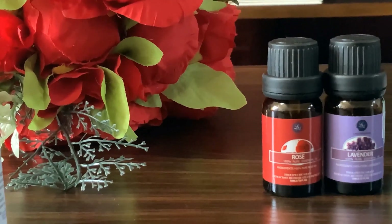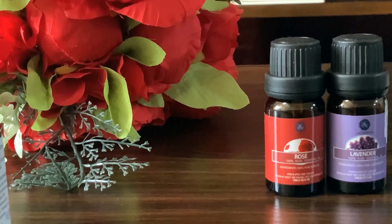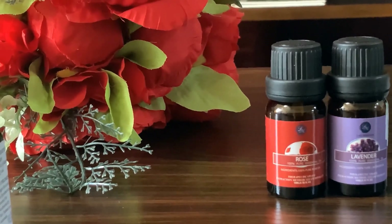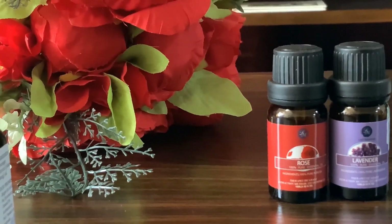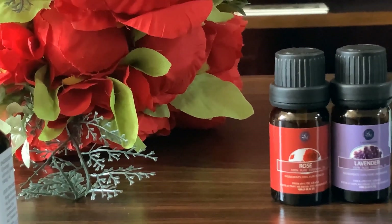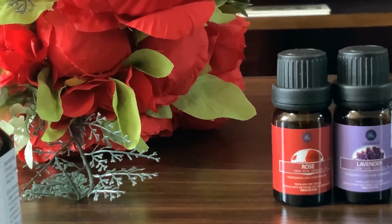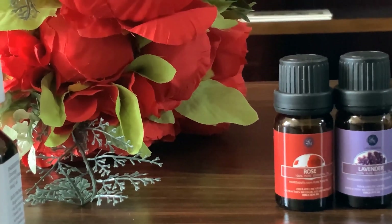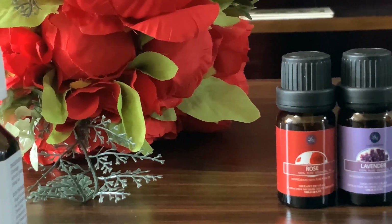Rose and lavender I mainly use for spa baths — I love the aromatherapy scents. I use two themes while doing my spa bath: rose and lavender. When I use rose essential oil in the tap water, I make sure everything is rose-themed — the bubble bath is rose-flavored and the massage oil is rose-scented.